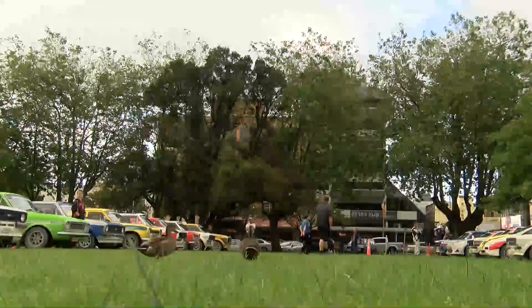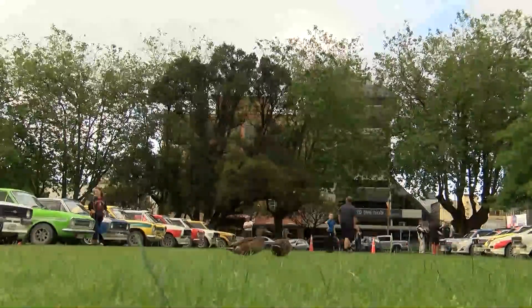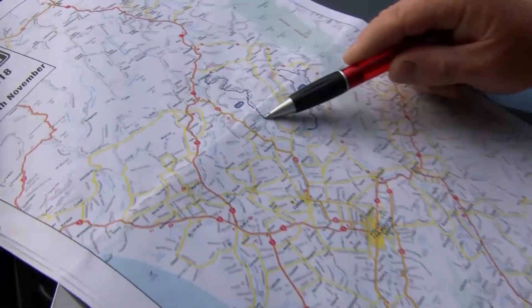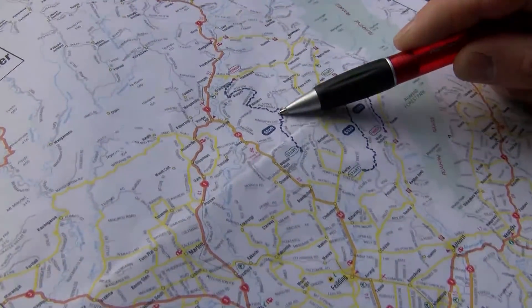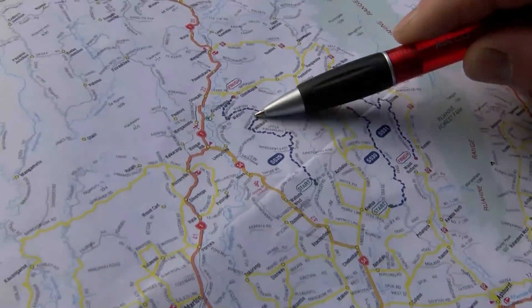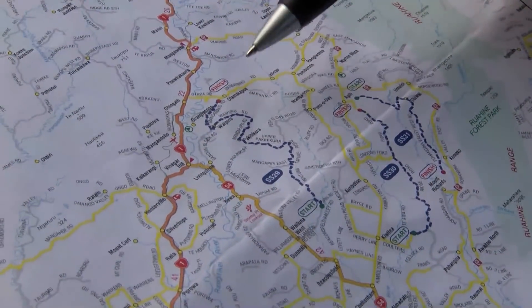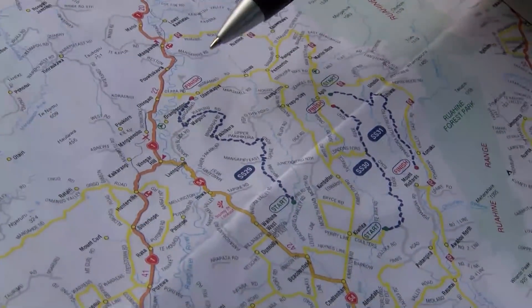A leisurely start to day five of the 2018 Silver Fern Rally. We're currently in Palmerston North — the drivers are just leaving for a four-hour service this morning before they head to the first stage of the day. They head up to SS 29, which is quite different to the previous roads as it's sort of through farmland and finishes down on the flat. As my co-driver Andrew Graves would say, the drivers are going to need to be on their game for this one.